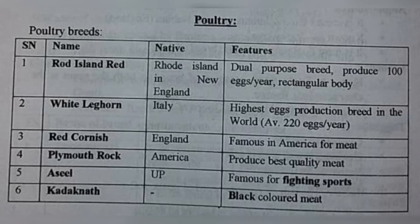Now next is Red Cornish — England ka hai, again famous in America for meat. Red Cornish, meat ke liye, native tha England ka. Now next one is Plymouth Rock — native America, produce best quality meat. Again meat, America mein.